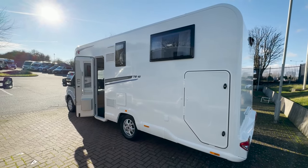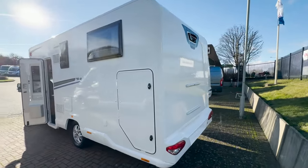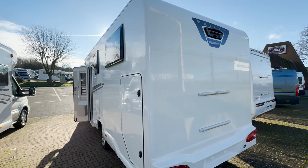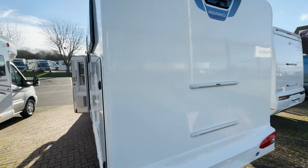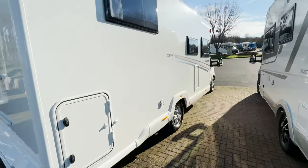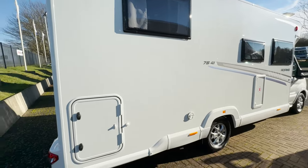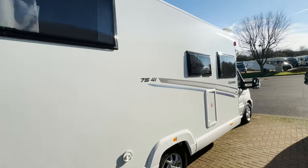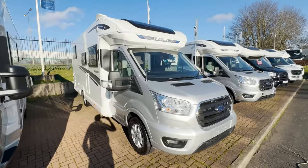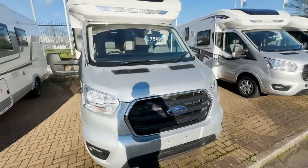This is the Bailey Adamo 75-4i, which is the island bed, with a rear view camera on the back, really nice design, very spacious motorhome, bike rack provisions. Down this side you've got your gas locker, the vent for your Truma and access to the garage. This is £75,499 at White Archers, on the three and a half ton automatic.